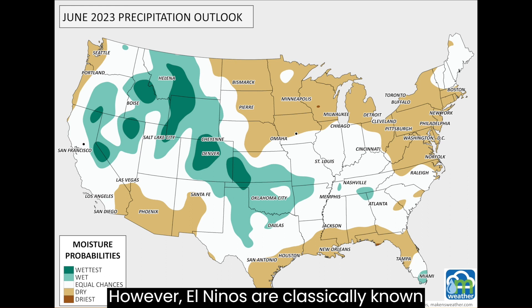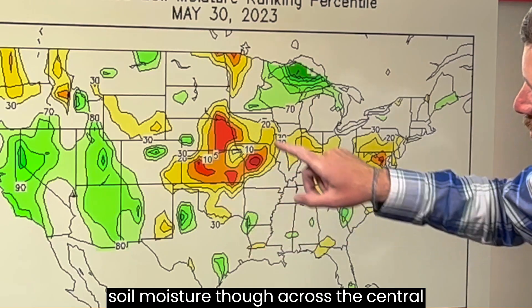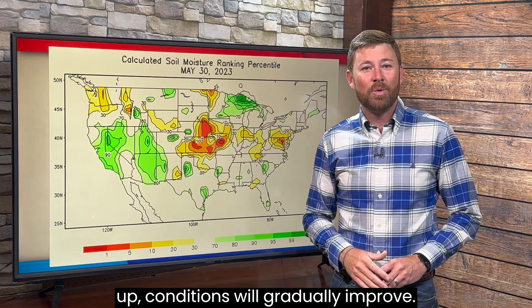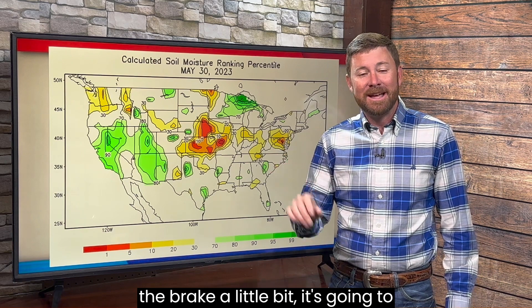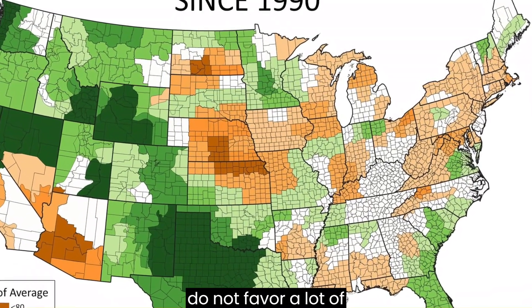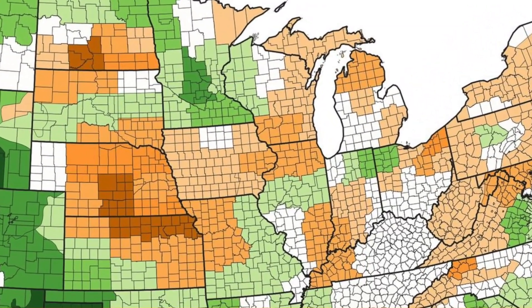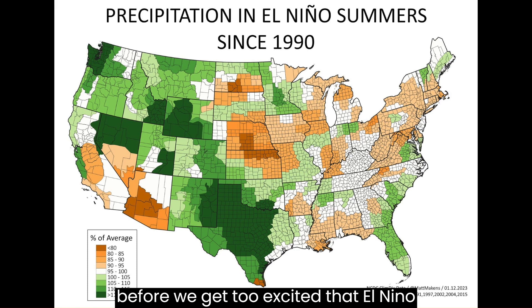Going forward, El Niños are classically known as wet weather producers, but we still have problems across the plains. There's still some work to do in terms of soil moisture across those central plains — still much drier than average soils — but with the outlook looking up, conditions will gradually improve. Patience though — pump the brakes a little bit, it's going to take some time. The June outlook and the outlook for summers in weak El Niños do not favor a lot of precipitation across parts of the plains, the Corn Belt, or the Midwest. So we've got to watch the forecast very carefully before we get too excited that El Niño is kicking in.